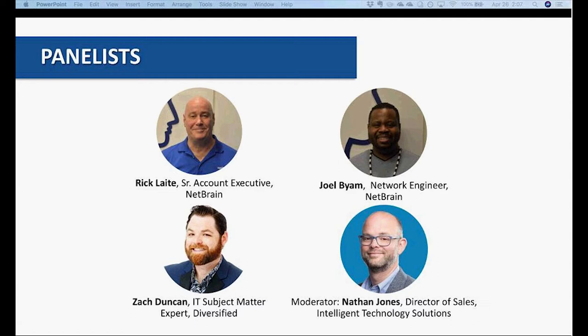Additionally, Zach Duncan, IT subject matter expert from Diversified. Zach has been a part of the team and brings with him a wealth of knowledge in delivering solutions that provide business value capabilities within the enterprise and government space. And I'll be your moderator for today. My name is Nathan Jones, Director of Sales for the Intelligent Technology Solutions Division of Diversified.